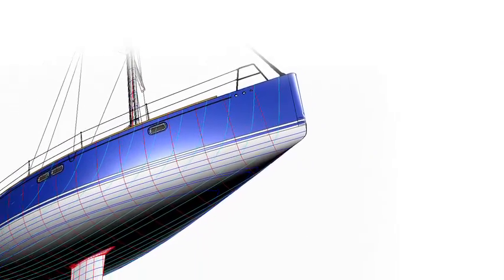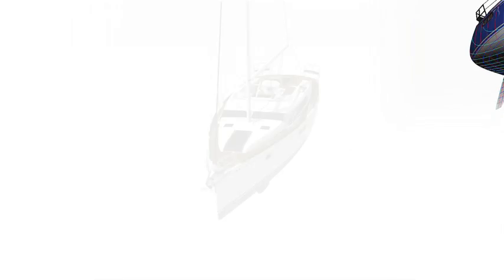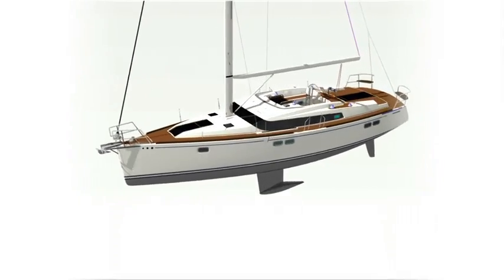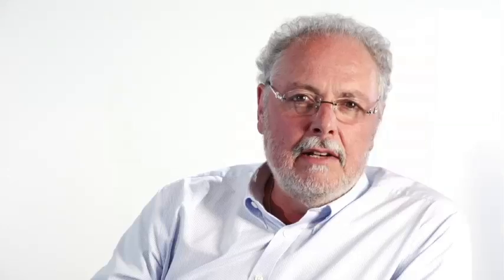With these sophisticated design tools comes another advantage. We can use these 3D models to CNC cut the male molds and the tooling to manufacture the boat. This gives us outstanding accuracy, making sure that what we design is actually what is going to be manufactured.